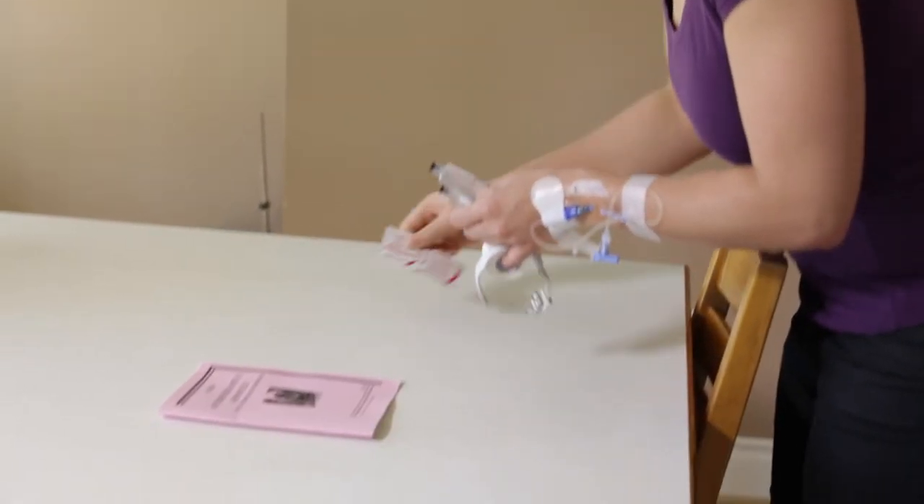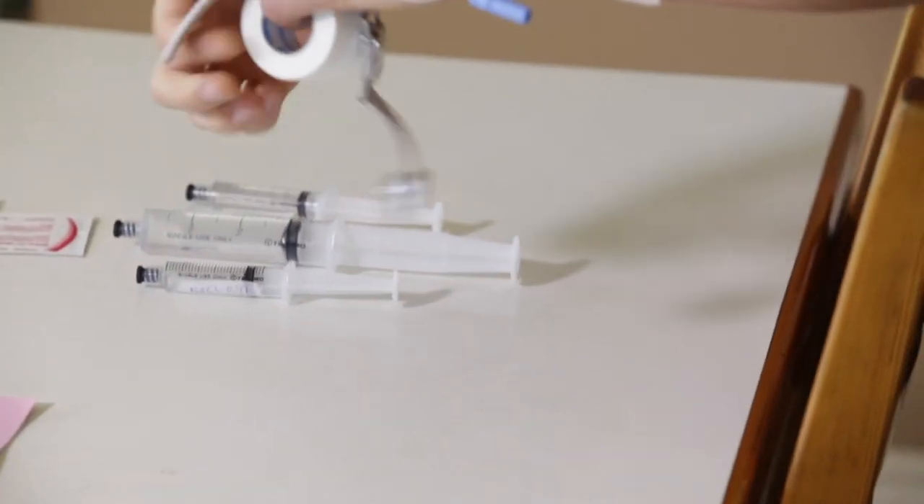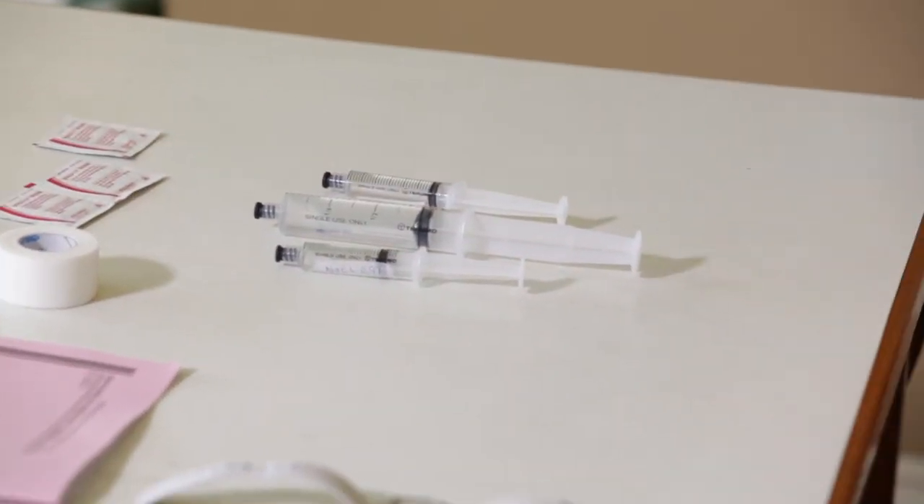Before administering the antibiotics, it's important to gather and check the supplies needed. These vary according to the administration method established. Details will be provided in the capsules to follow.